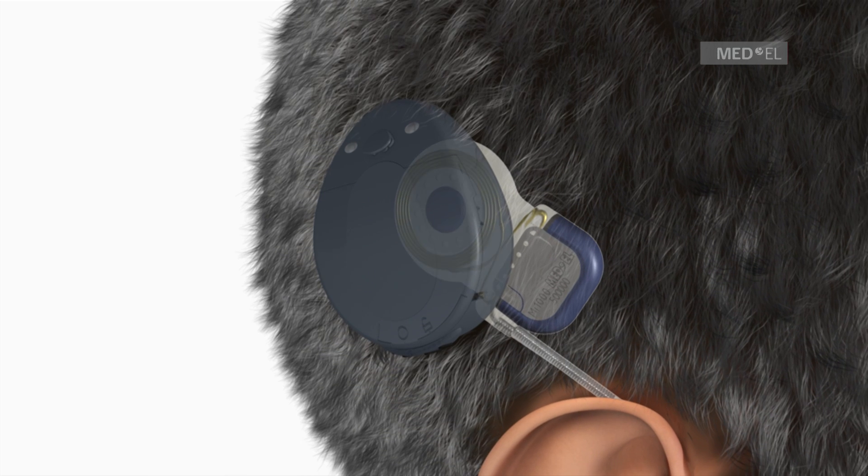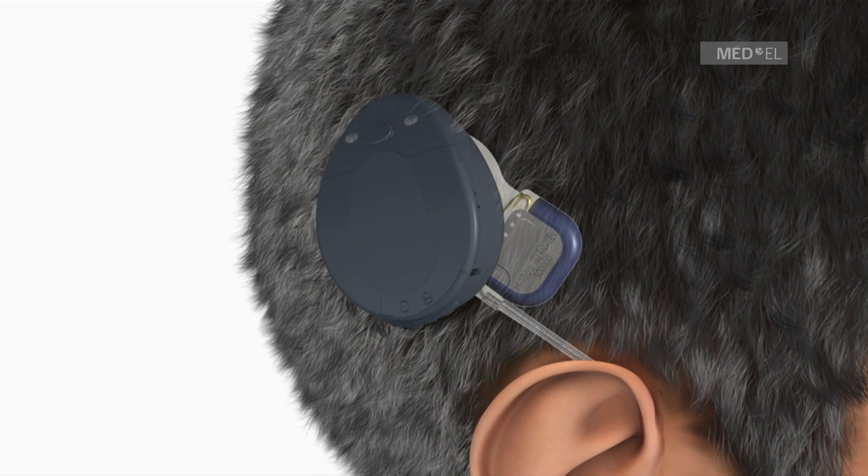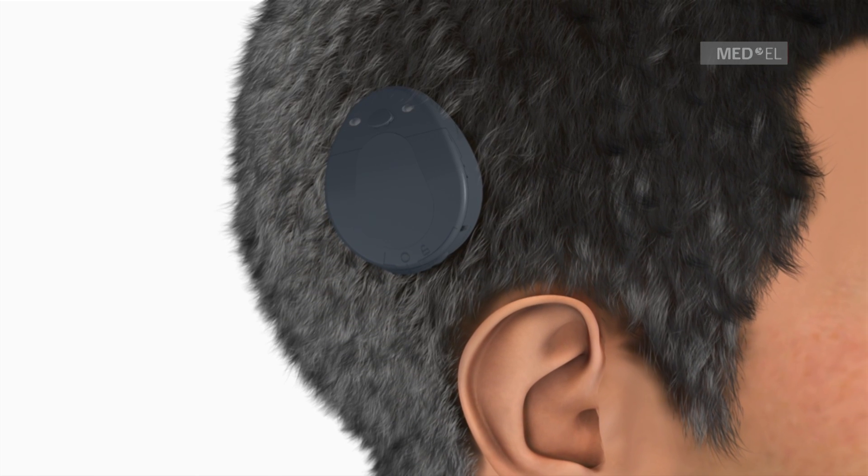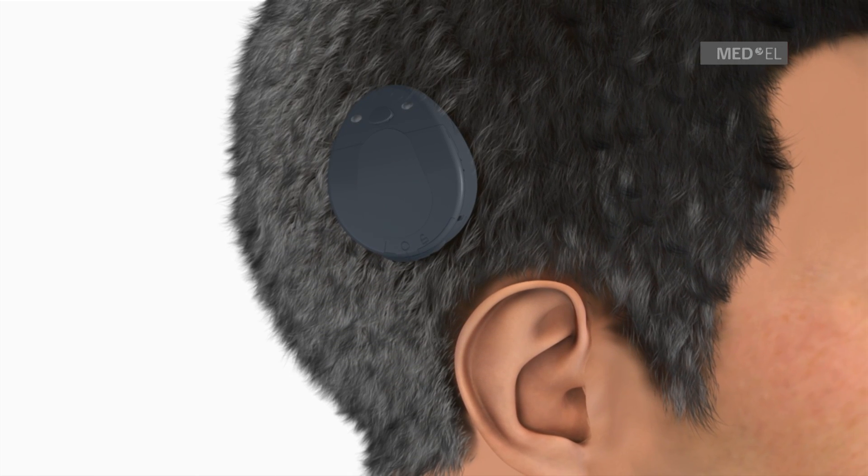The Rondo Audio Processor is held in place by magnetic attraction and can be worn comfortably under or over the hair. Sound signals are picked up by the microphone in the audio processor and sent to the implant.